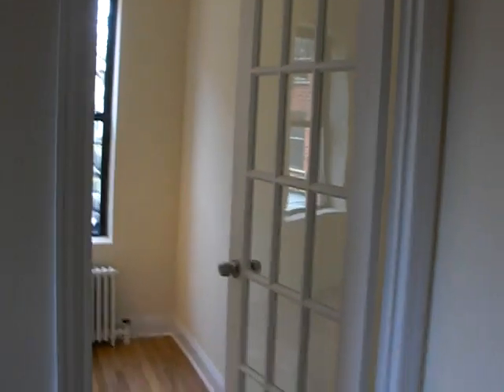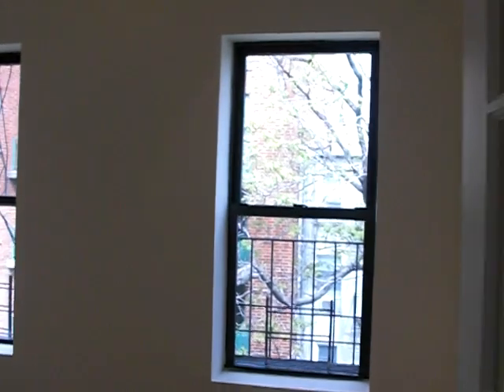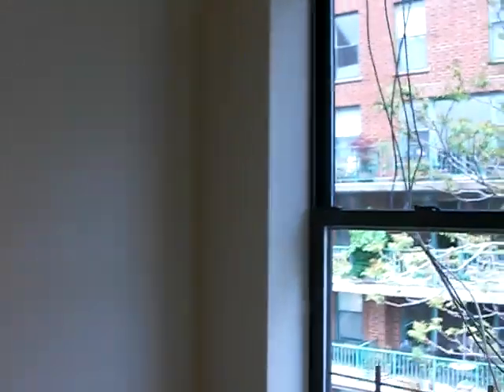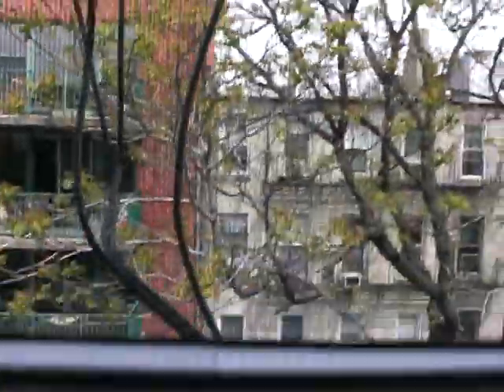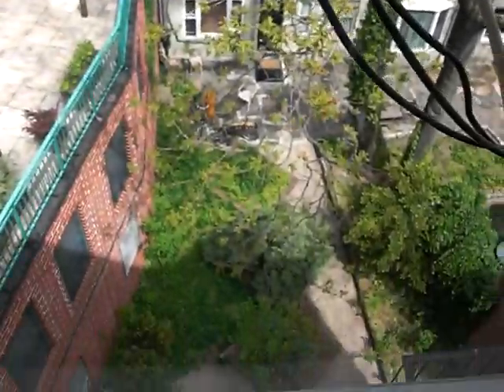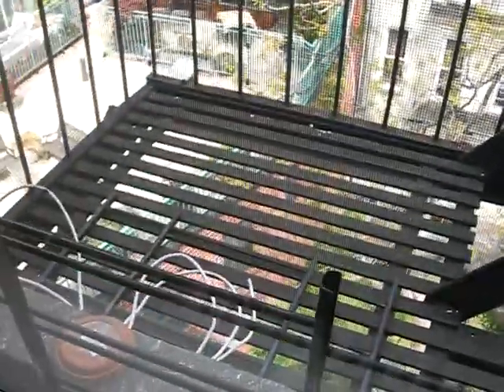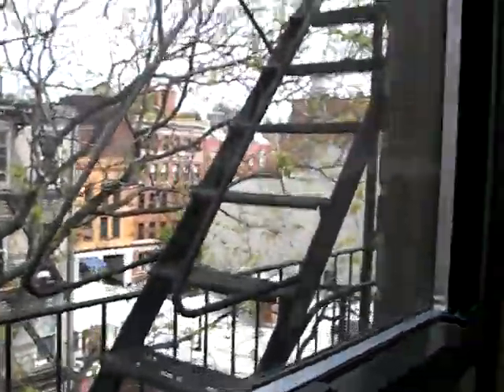Let's check out the bedroom. You have a French door that leads into the bedroom. This bedroom, you can fit a queen size bed. Again, you've got more light and another nice view of the West Village. Down below is the private garden that belongs to the building. And here's your New York City fire escape terrace — just playing folks, don't go out there.